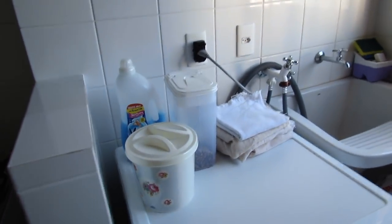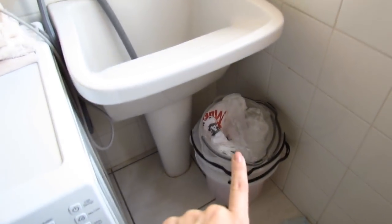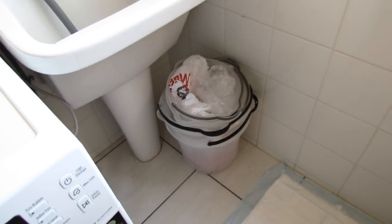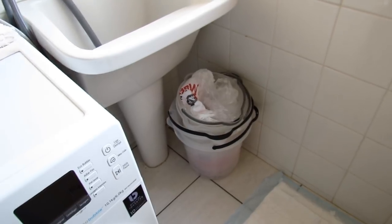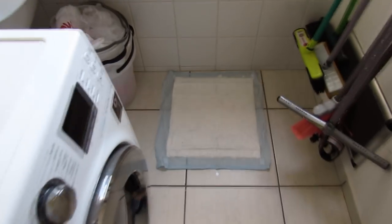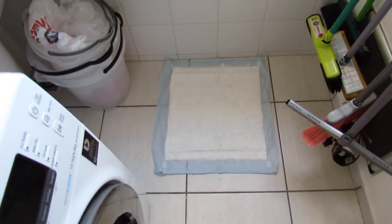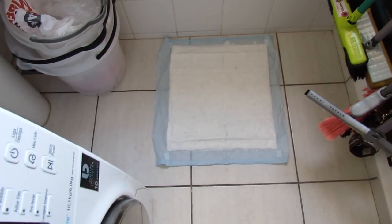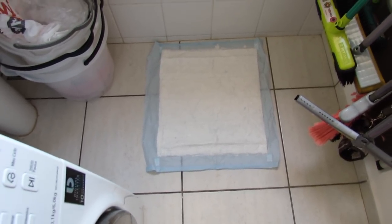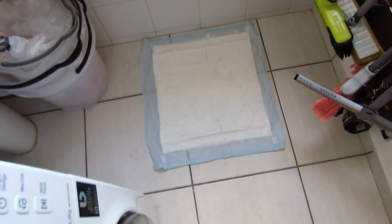Aqui fica a raçãozinha da Sushi. Eu tenho esse pote que comprei na Cobase — levanto aqui, coloco a ração toda dentro, cabe 2kg de ração, e aí eu viro na hora de servir. É muito legal porque não dá cheiro, e como eu viajo muito com ela, posso pôr no carro tranquilamente. Aqui ficam alguns paninhos de limpeza. Eu queria talvez colocar uma prateleira ou armarinho pra guardar algumas coisas e deixar essa área mais clean — é o meu estilo, o que eu gosto mais.